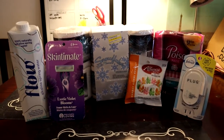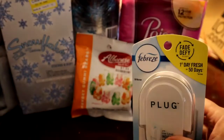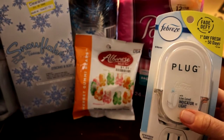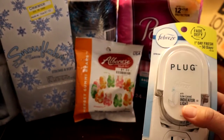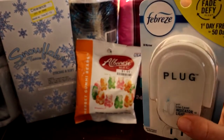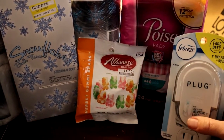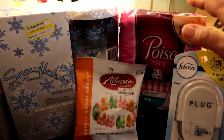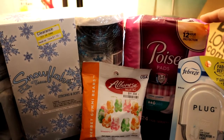You have to buy the scents separately, but the plug itself is $2.99 at Target. Target has a Target Circle coupon for $3 off, so this was basically free — which was really nice.